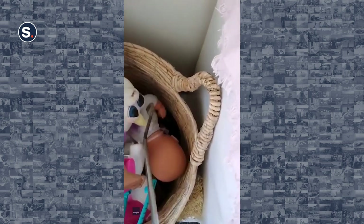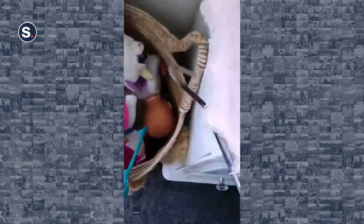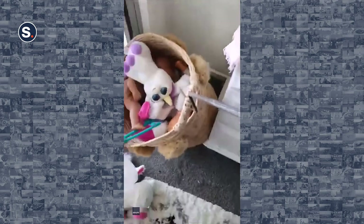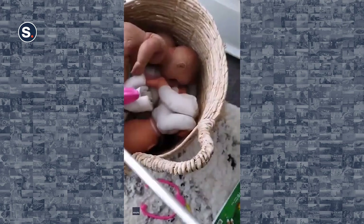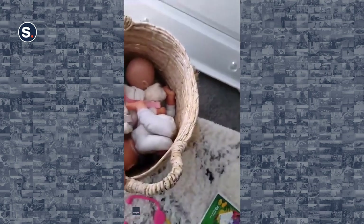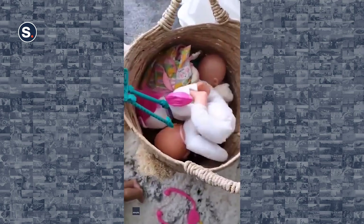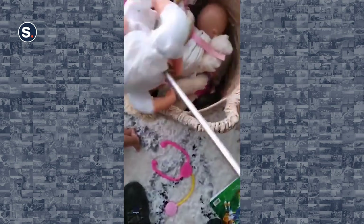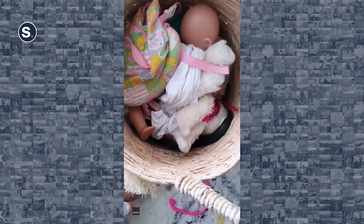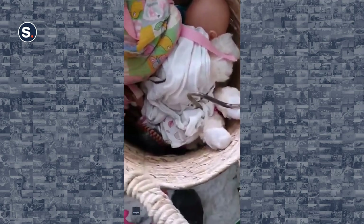Oh my goodness. Holy doly. Look at the size of it. That is insane. So the kids and the mum have come over to grab some toys out. Oh, look at the size of it. Wow — in amongst all the dolls. That's so scary that nobody was bitten. My goodness, this is a big snake.